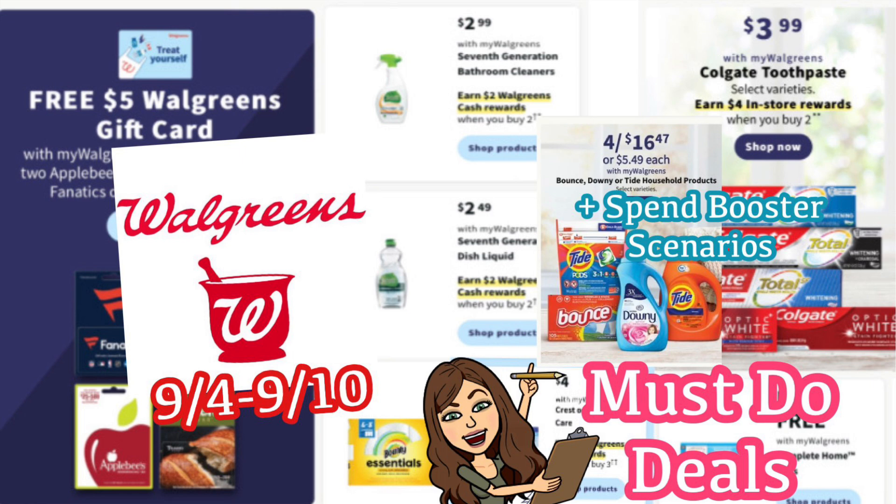And as always, on Sunday morning I will have a Walgreens haul video up where I'm going to walk you through the deals in the store, let you know of any new deals that come up, and let you know if there's any issues to watch out for. So definitely have that notification bell turned on so you don't miss any new videos.